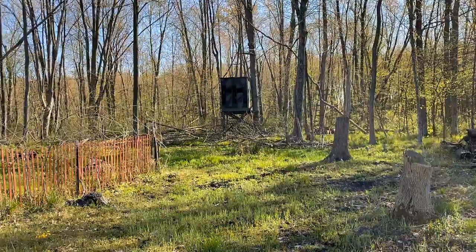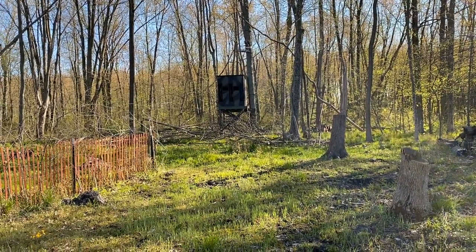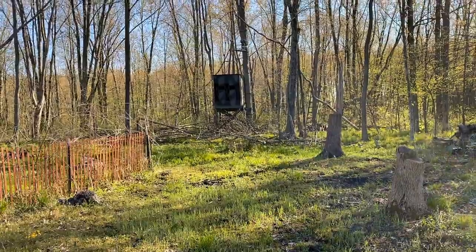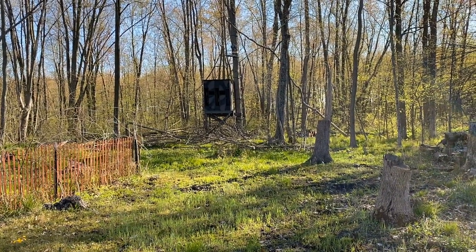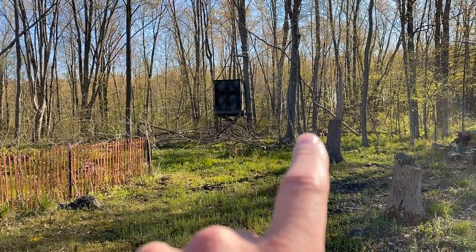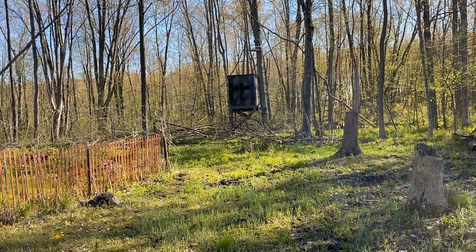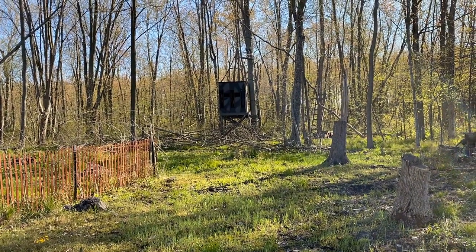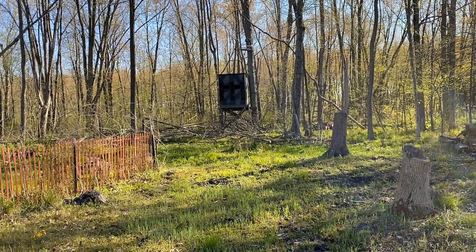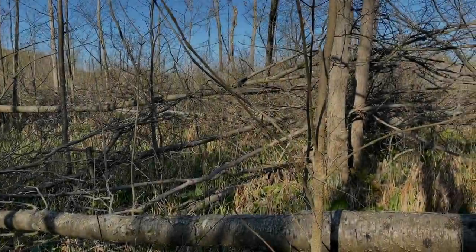I've got to brush this blind in and do some screening in front of it. I bought a whole bunch of fake Christmas trees and garland from Menards at the end of January when everything was on sale. I'm going to use those to brush the blind in, stick them on there. I've got some brush piled up and a whole bunch of willows planted in front of it — they're all doing really well and I'll do a separate video on those. I just need to cover this up and make it not look like a stereotypical box blind sitting in the middle of a food plot.